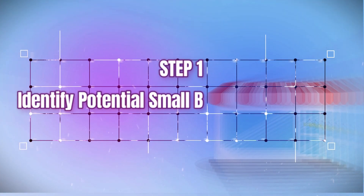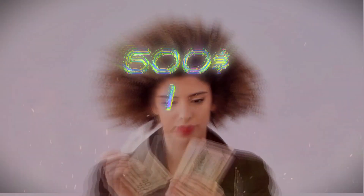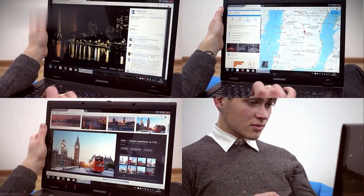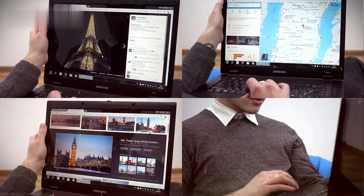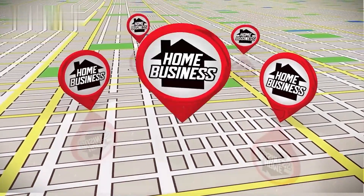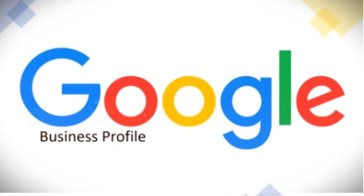Step one: identify potential small business clients on Google Maps. The key to easily earning $600 in three hours lies in targeting small business owners as your clients. Specifically, we will leverage Google Maps to find small businesses in any city that need help optimizing their Google business profiles.